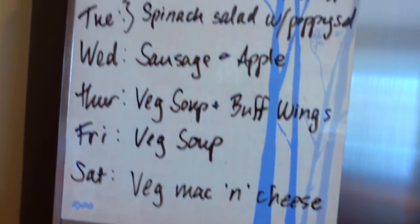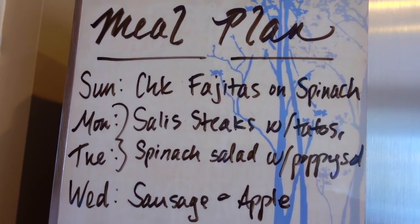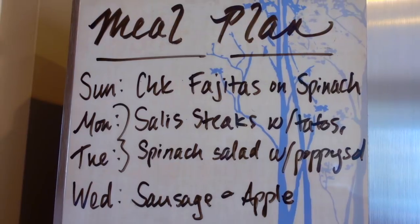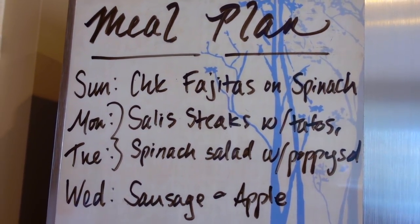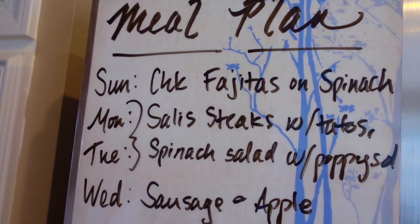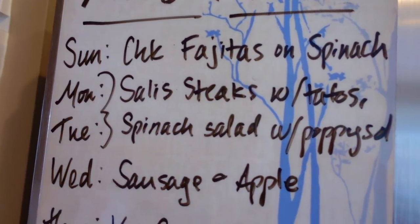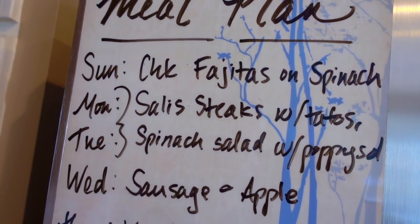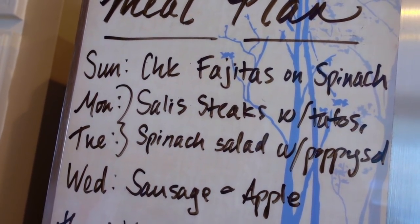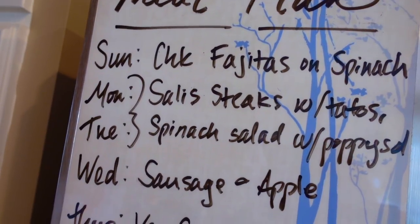Alright, let's head on over to the meal plan. Nothing too crazy. Sunday we'll be having some chicken fajitas — that's what the chicken breast is for. I have some leftover bell peppers and red onion, and we'll be having that on top of spinach. Monday and Tuesday will be those Salisbury steaks. There are six per box, so that's kind of a lot for us, but we're going to make it last two meals with potatoes on the side and a spinach salad with poppy seed dressing. I might throw some Roma tomatoes on top of that salad.